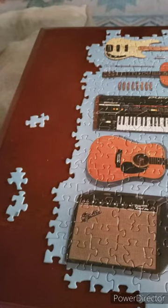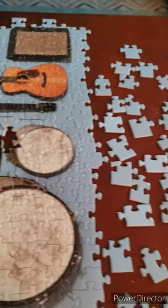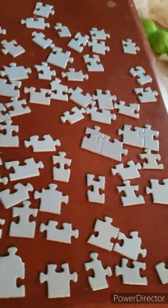I'm almost there but these three pieces just don't seem to fit anywhere, and that was super frustrating. I was missing one — turns out it was hidden in the blanket, but here we go.